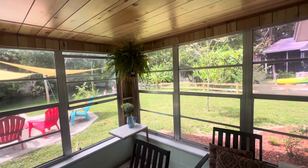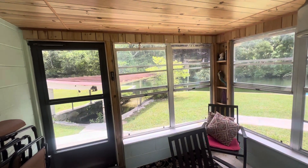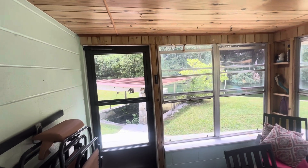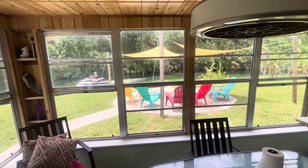My name's Greg Klesias. I'm broker-owner of Gulf Coast Fishing Homes Realty. If this is a property you'd like to look at, give me a call at 813-394-4356. You guys have a wonderful day. One-of-a-kind property directly on the Weeki Wachee River.